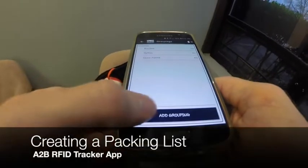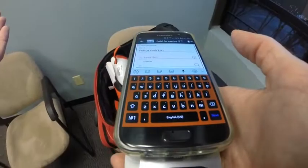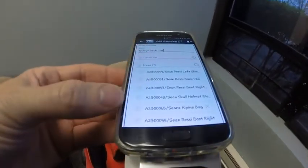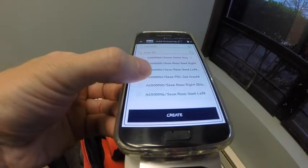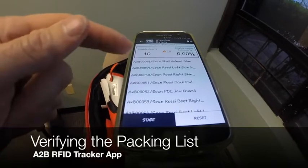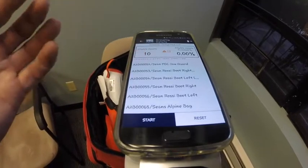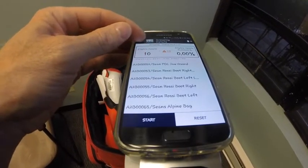I go into groupings and add this grouping. I've got the bag right in front of me, so let's go ahead and scan these items. I can see how quickly all of that was captured — this is all the items that should be going. Now I can go back into today's pack list and actually see all the items: helmets, boots, boot liners, jaw guards, and the bag itself, all collected in this one packing list.